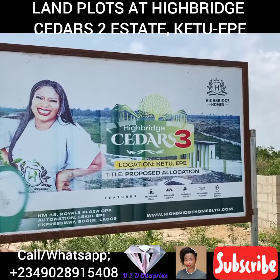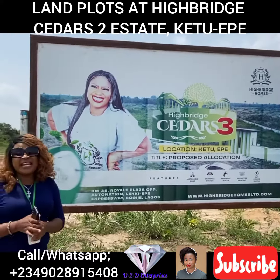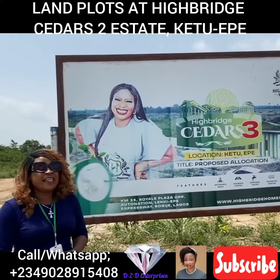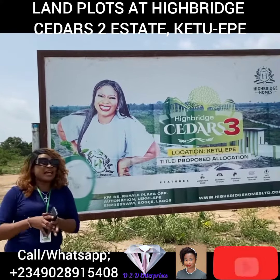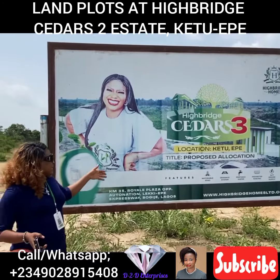Highbridge Cedar Street Estates is the phase 3 of Highbridge Cedar's Estates. We already have Highbridge Cedar's 1 and Highbridge Cedar's 2, and now they are all sold out. Now we are selling Highbridge Cedar Street Estates.